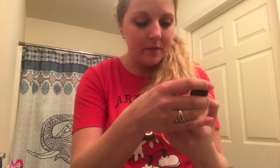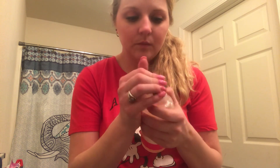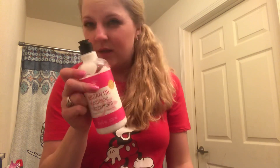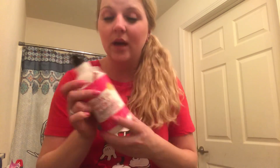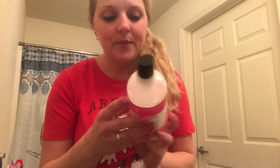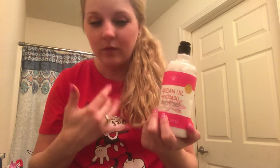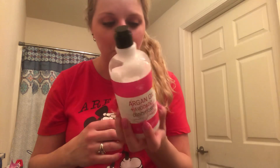I like shampoos and conditioners where the smell lasts. I did notice when I didn't put anything in my hair and just washed it, you can't smell anything in your hair — so that's one thing I don't like about it. But using this stuff, as thick as my hair is, the conditioner works great. You do kind of get that organic type feel and smell using this product.